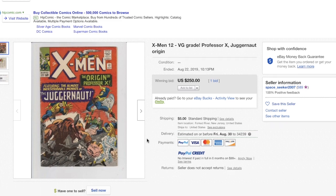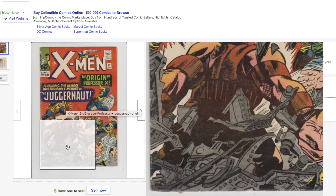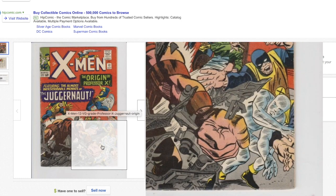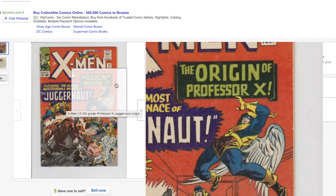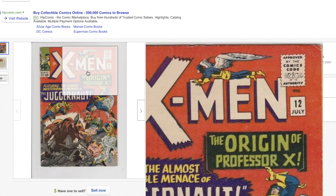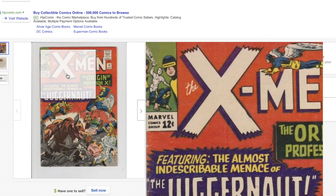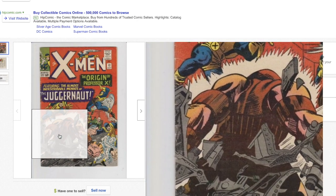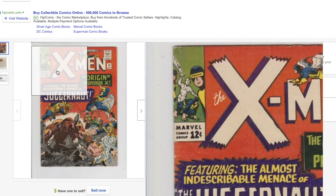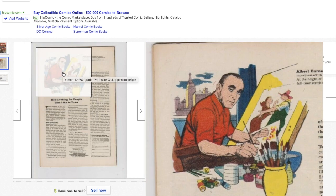Right here you can see this X-Men #12 looking pretty decent — nothing major as far as flaws on the front cover. The right corner looks decent, small corner crease. There's what looks like an inch or so crease right below the X. The spine is where the worst problem is — looks like plenty of spine ticks there.